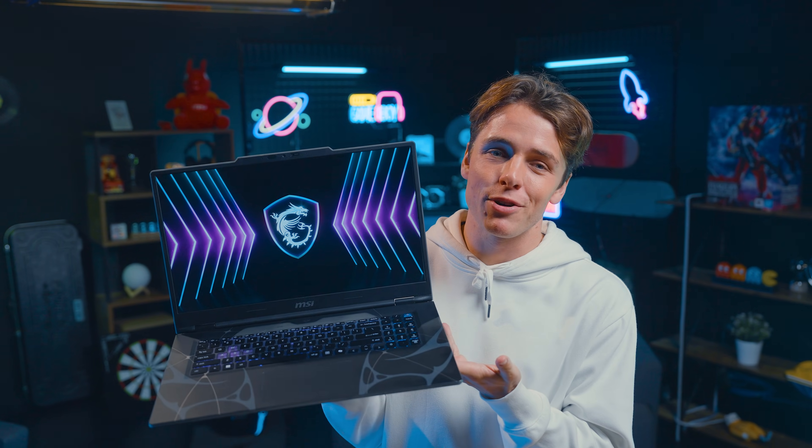I hope this video helps you gain a better understanding of the brand new MSI Cyborg Series. Thank you for watching and I'll see you in the next episode.